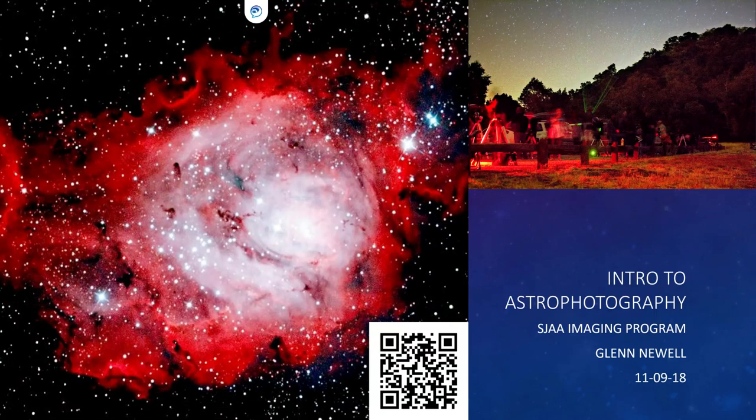Intro to astrophotography: the image on the left is the Lagoon Nebula, one of the very first images I felt successful at. It was taken with a DSLR from Scotts Valley and it's what got me excited and drew me into the hobby. The photo on the right is from a Rancho Cañada de Oro star party — you can see all the astronomers set up in a row.